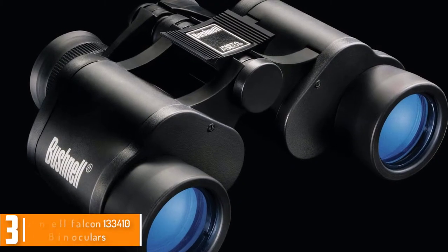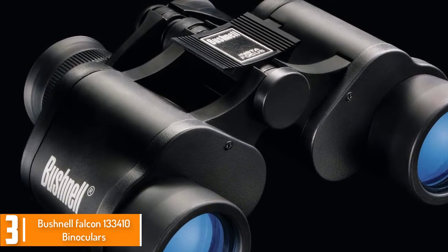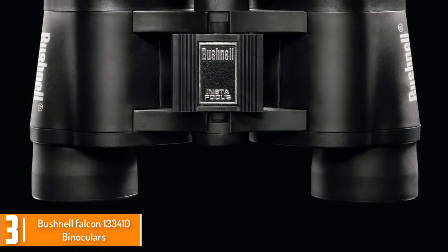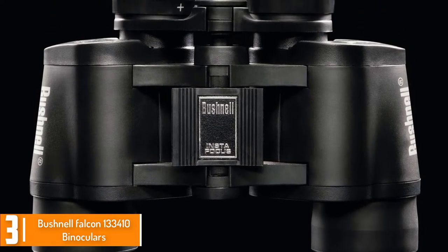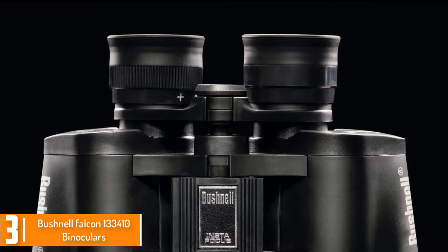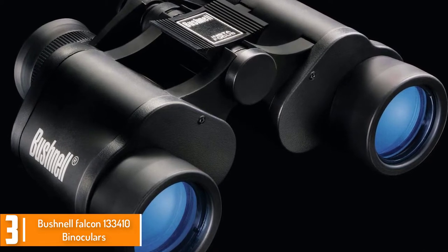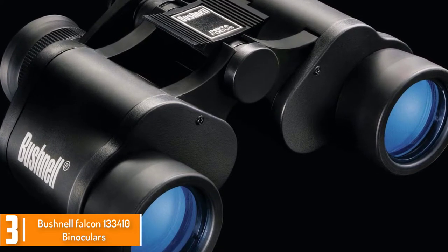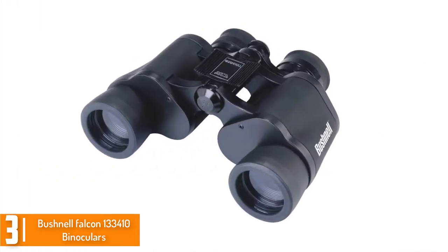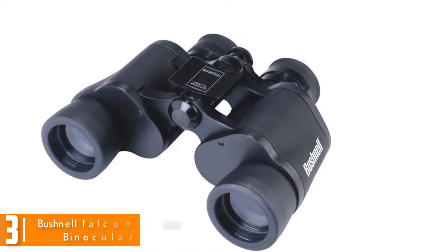At number 3, we have the Bushnell Falcon 133,410 Binoculars. Have you been in search of a binocular that will give you eye relief? This is one of the exceptional binoculars for that. It features 12mm eye relief and a 5mm exit pupil. The close focusing distance is 20 feet and the binocular has been beautifully designed with high quality materials. The optics are of high quality with HD clarity that is stunning.